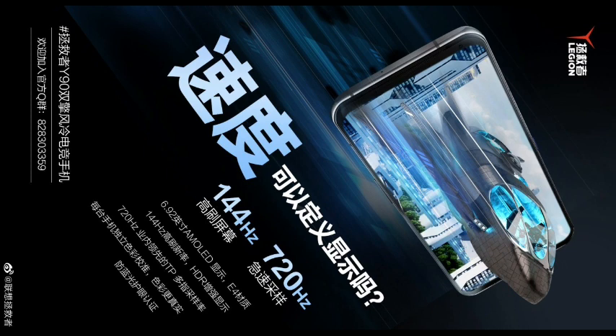The Y90 features a dual-fan cooling system, expected to be an upgraded version of the dual-turbocharged liquid-cooled active-passive mid-mounted cooling system from the Legion 2 Pro. Lenovo's notebook product manager Lin Lin previewed the Y90, claiming the phone's temperature was 38.9°C after 20 minutes of 122 FPS gaming.